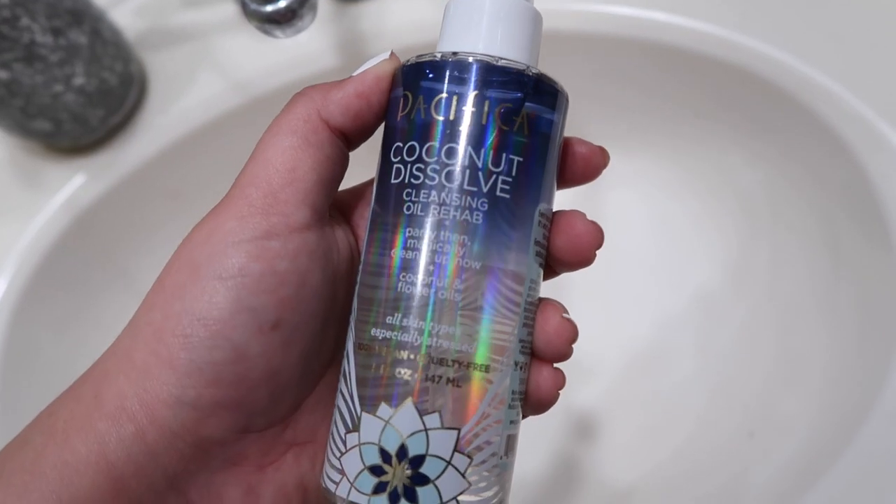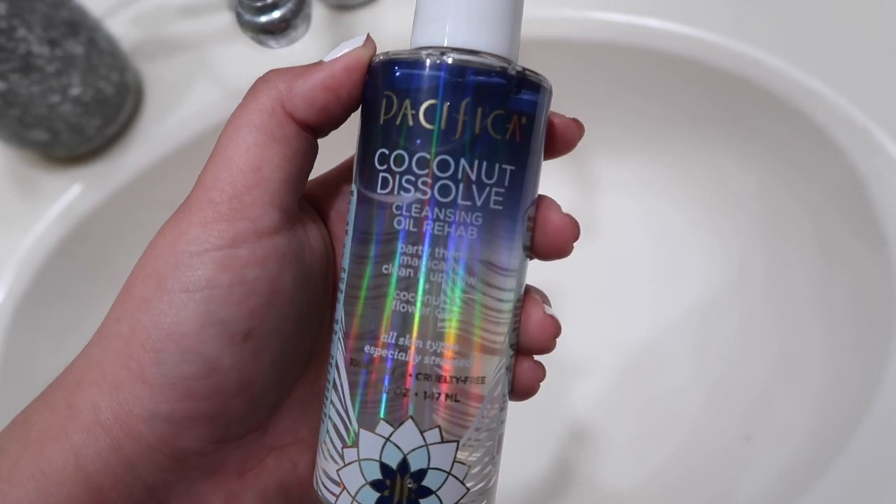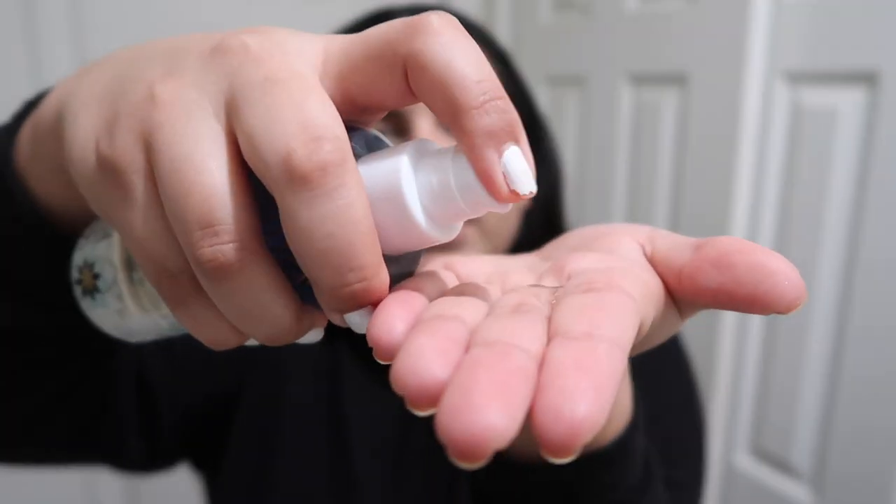Step one: pull the hair back. Since I have a full face of makeup on right now, the first step in my routine is to go in with an oil cleanser. Using an oil cleanser is really just going to break down and melt away all the makeup on my skin. The cleanser I'm using is the Pacifica Coconut Dissolve Cleansing Oil. I just put a couple pumps on my hand and rub it everywhere.